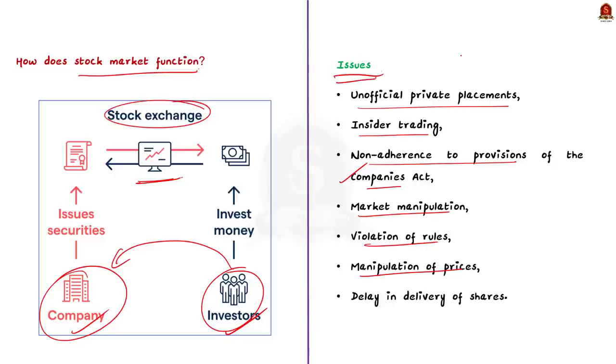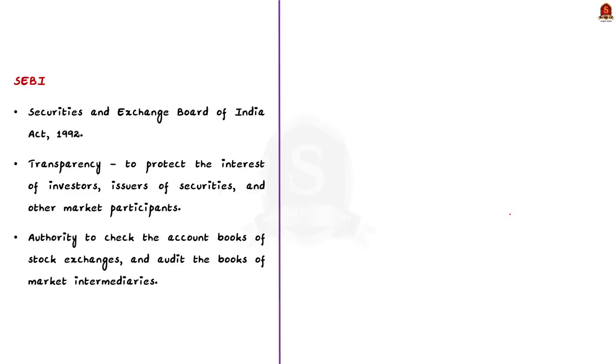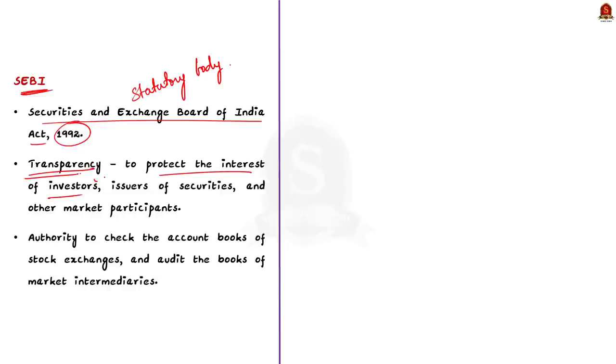Therefore, in 1992, the Securities and Exchange Board of India (SEBI) was established as a statutory body. SEBI was introduced to develop transparency in the Indian stock market. It has to protect the interest of investors, issuers of securities, and other market participants. SEBI has authority to check the account books of stock exchanges and audit the books of market intermediaries like companies, banks, and registered brokers. The main objective of SEBI is to make the stock market safe for investors.